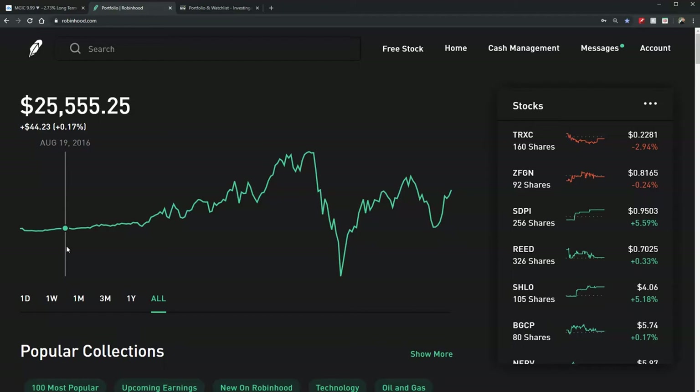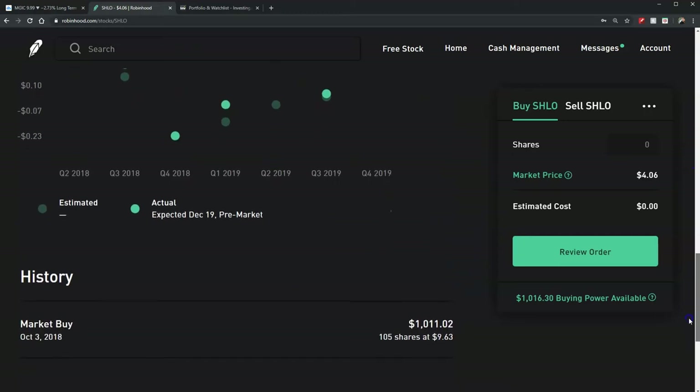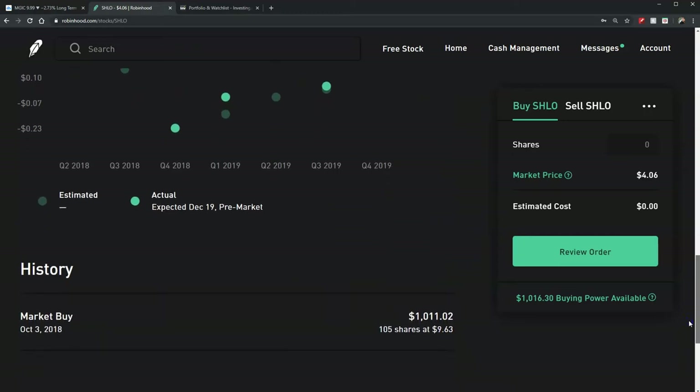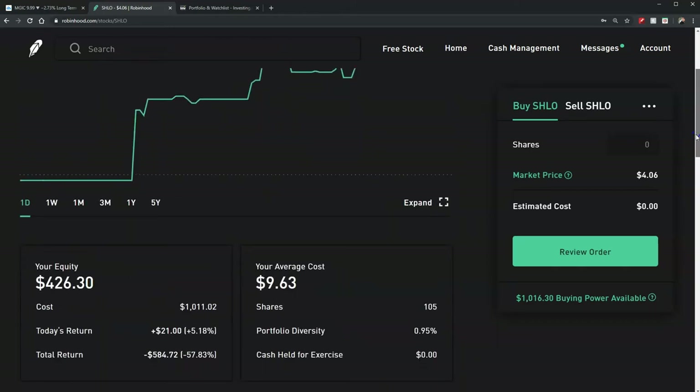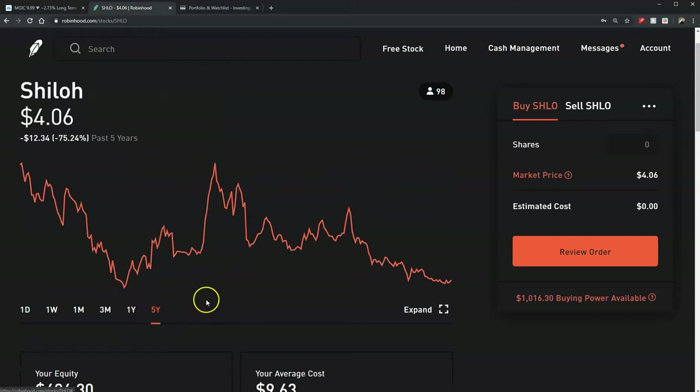Let's start with the losers — the fifth worst, which is Shiloh. I bought this one on October 3rd, 2018, about $1,000 worth, and now I only have $426 left, so I lost $584. If you look at the five-year chart, I bought it right around October 2018 and it just started going down. When I saw it, it was moving up, but when I bought it, it just started going down and hasn't stopped.